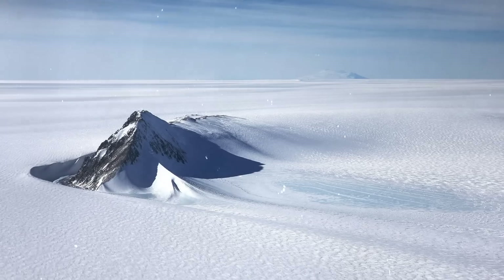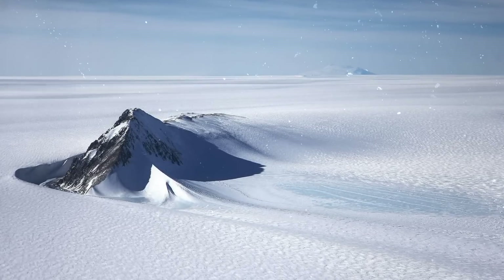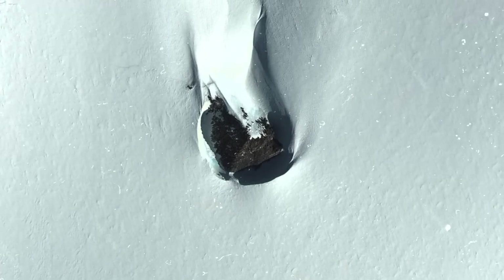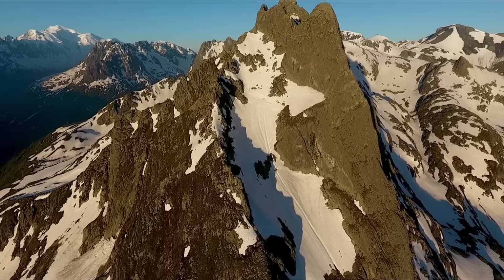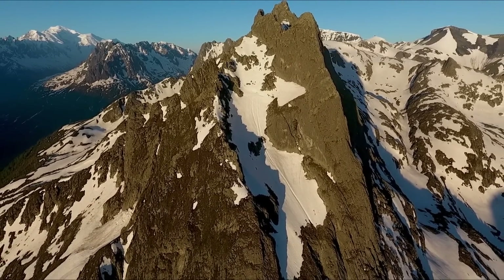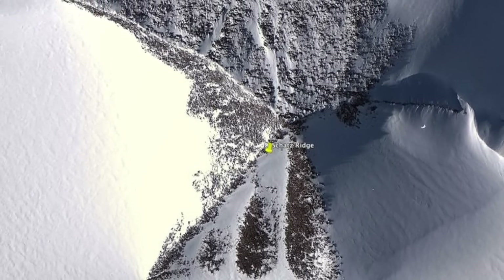On the other hand, there is a more scientific explanation. Some scientists have proposed that these may actually be nunataks — peaks of mountains that protrude through the ice and are higher than the surrounding terrain. This theory suggests that their appearance may have been misinterpreted as pyramids due to the angle of the satellite images.